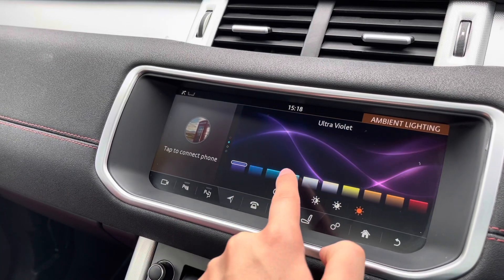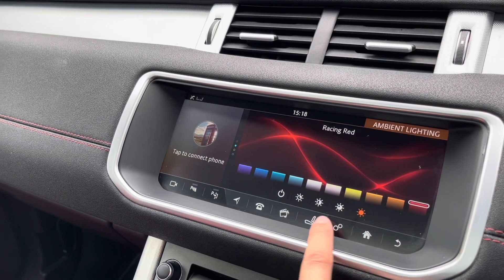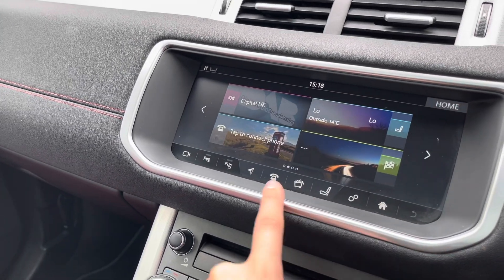You also have configurable ambient lighting with a choice of eight colours, and you can adjust the brightness, making the car more personalised to you.